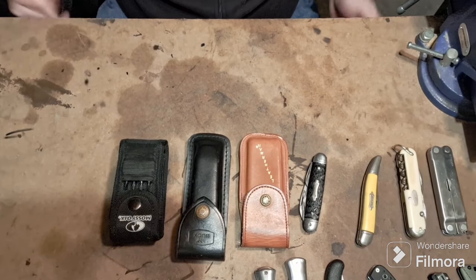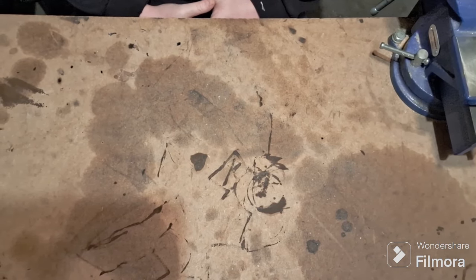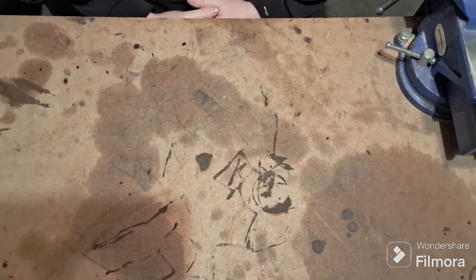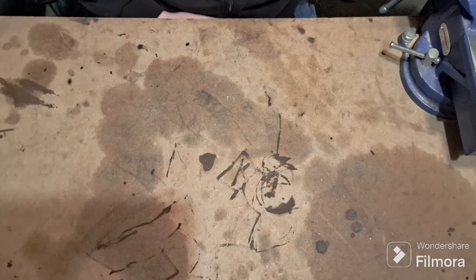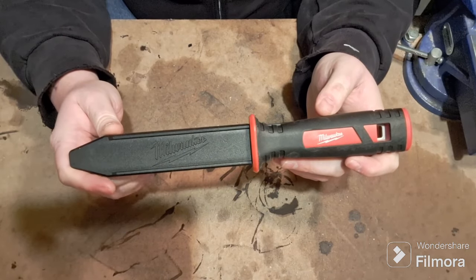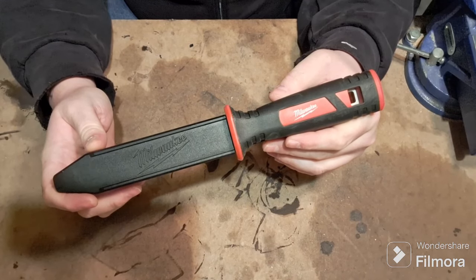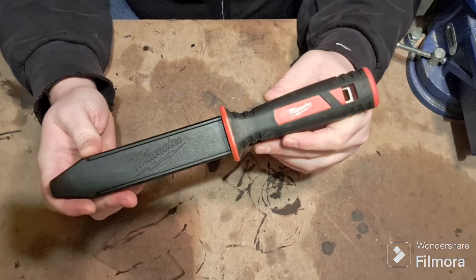Moving on now, let's look at the fixed blades — any of the knives in my collection that aren't kitchen knives and do not fold. Starting out, just going to take these at random. This is a Milwaukee duct and insulation work knife, and I got this at Home Depot for about $35 to $40.